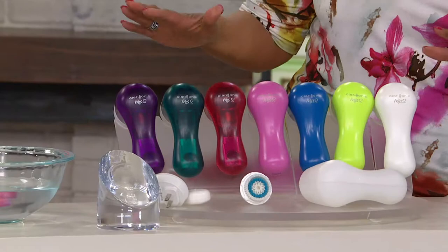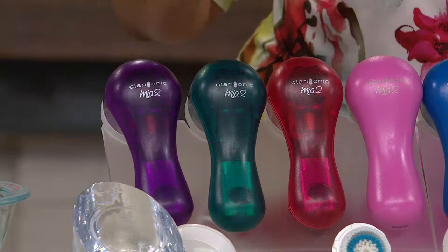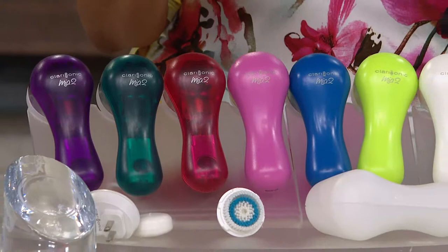What we have for you today is really fun and exciting, but most importantly it's about taking good care of your skin. This is the Mia 2 Sonic Cleansing System. It comes as your Mia 2 always does with a sensitive brush head, but in addition to that you're going to get an additional deep pore brush head.